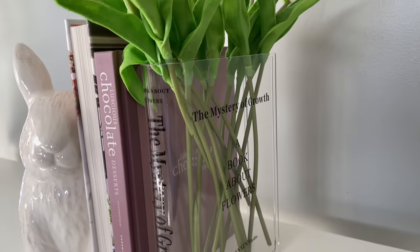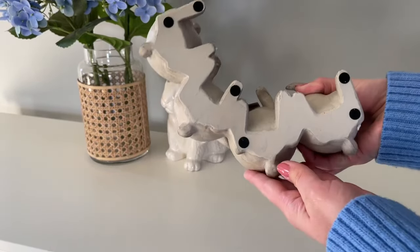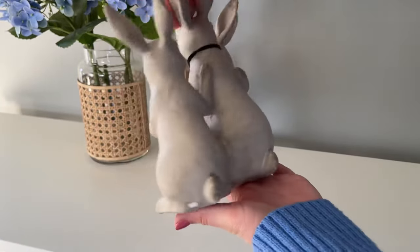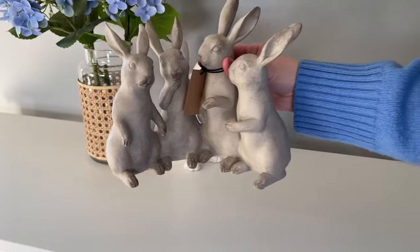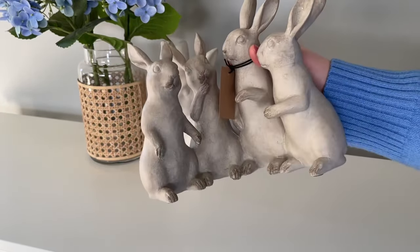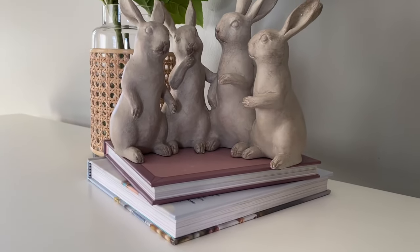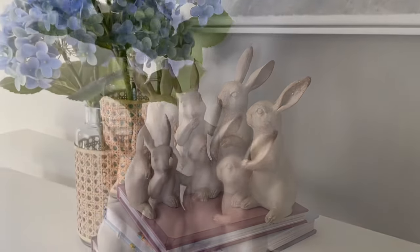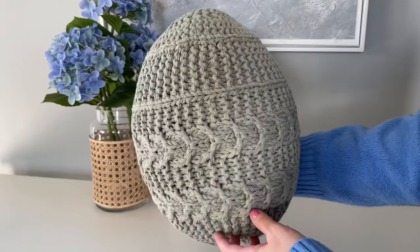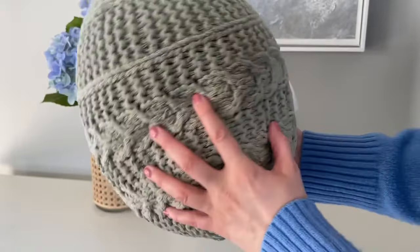While searching Amazon for fun Easter finds, I came across this bunny statue. It has really beautiful quality, which is what really caught my eye. The bottom even has felt feet already attached, so it won't scratch any surface you put it on. I love these — they're so timeless and will definitely go with your Easter decor year after year.